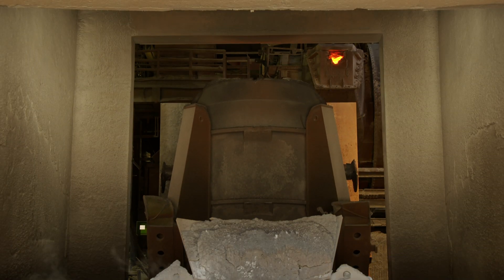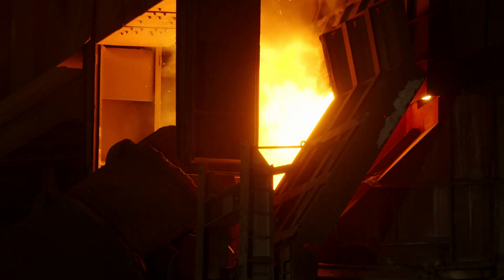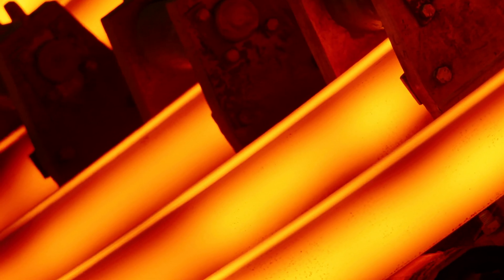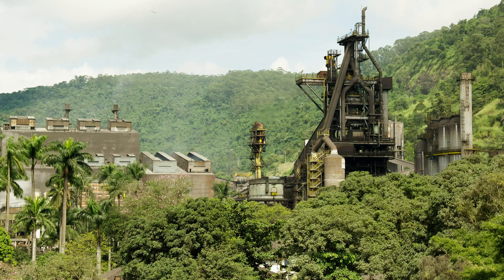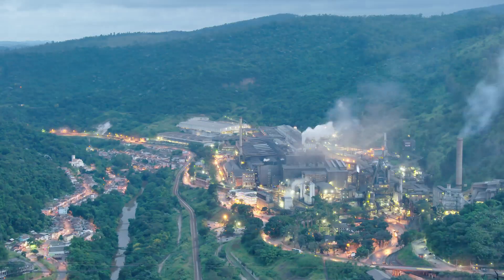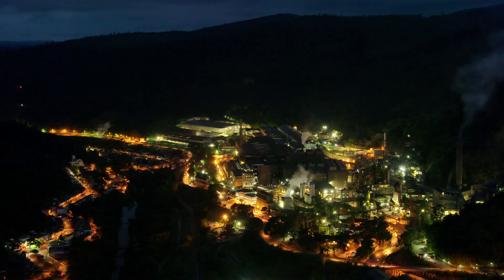Thanks to its new desulphurization facility, ArcelorMittal Monlevade — the only high-quality wire cord producer in South America — has now increased productivity and lowered the dust emission of its steel plant. Just like other solutions from Primetals Technologies, Monlevade's desulphurization station was designed to tackle the challenges of tomorrow, today.